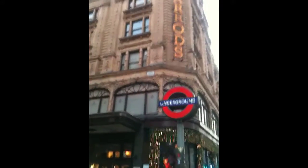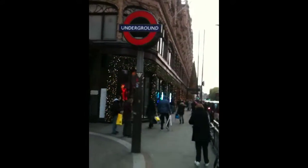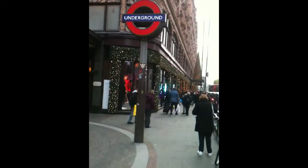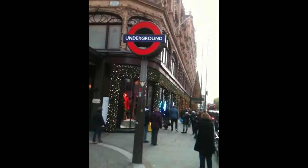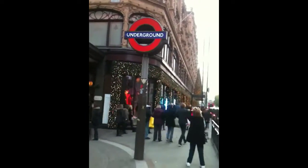Welcome to Knightsbridge — this is Harrods, as you can see. Knightsbridge is one of the places to shop here in London for Christmas. We just made our way from the Winter Wonderland, and now we are in Knightsbridge.